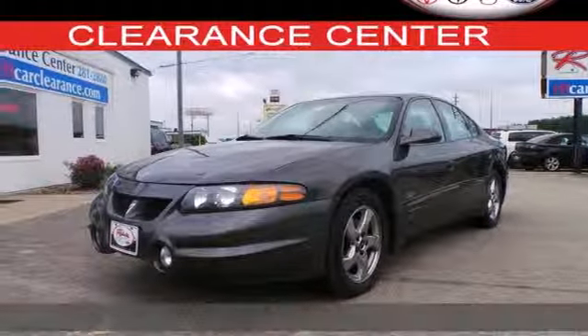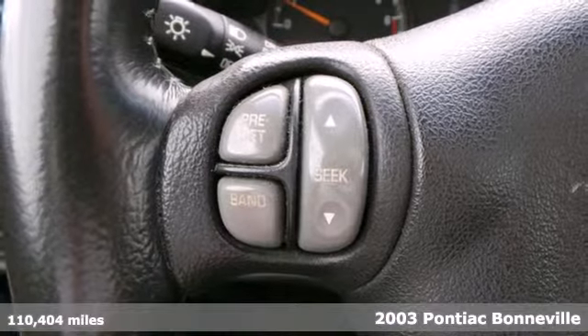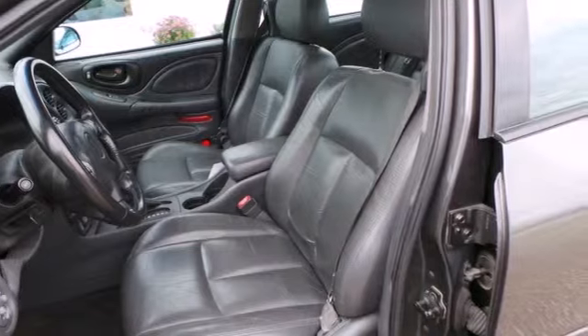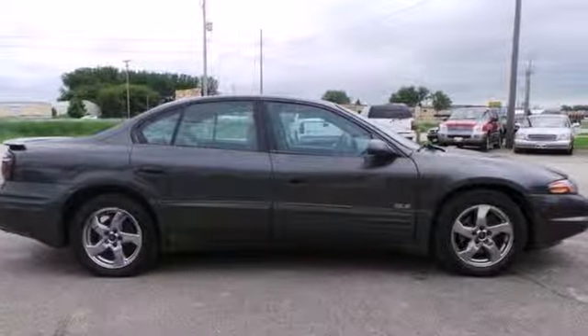It's a 2003 Pontiac Bonneville. Standard amenities on the O3 Bonneville include remote trunk release, lighted entry, power exterior mirrors, rear spoiler, anti-theft alarm system, and a premium AM-FM CD audio system.